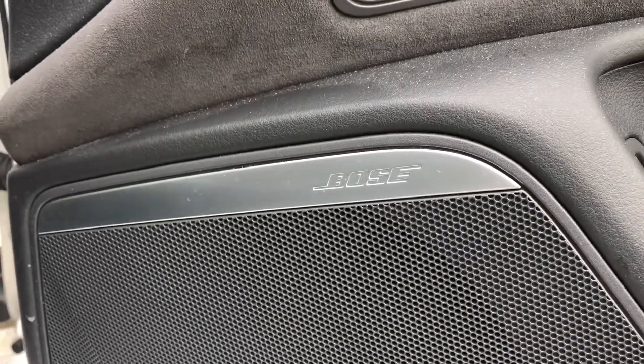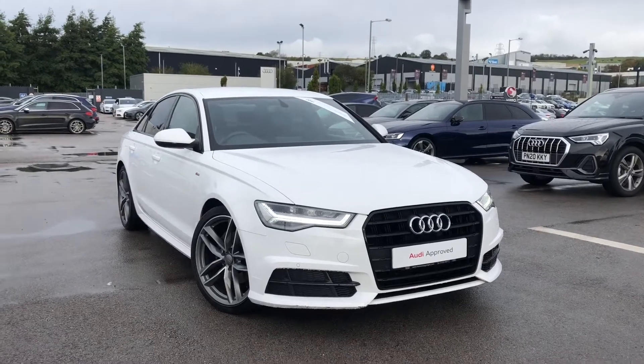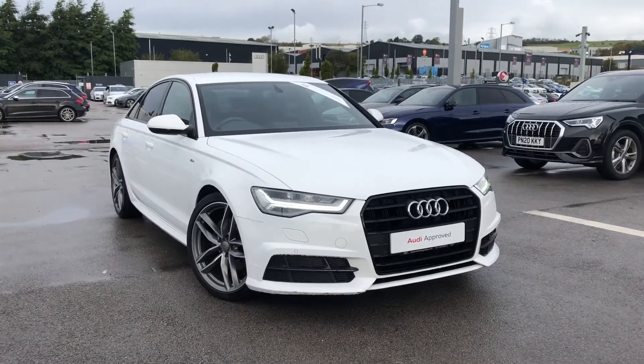We also have automatic lights and electric door mirror controls, as well as the Bose surround sound system. If you're interested, we have some amazing offers on at the minute, so please don't hesitate to call 01254 668 777. I'll see you next time.